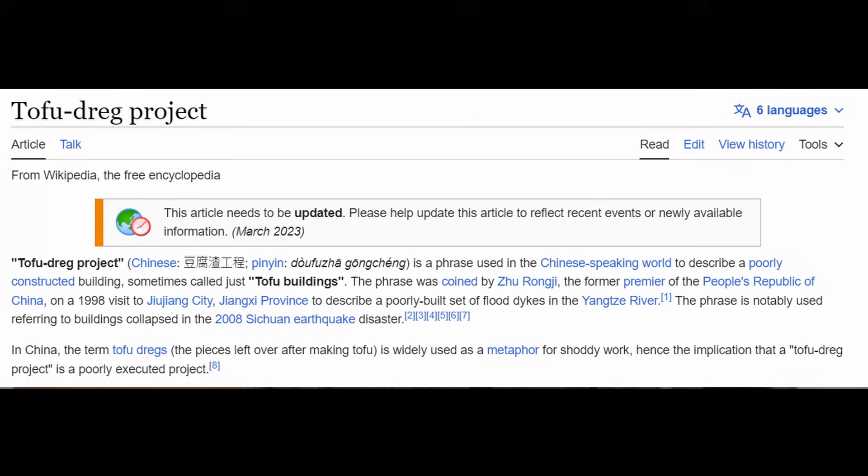Let's start out with the definition. Tofu drag project is a phrase used in the Chinese speaking world to describe a poorly constructed building, sometimes called tofu buildings. Apparently this phrase was coined by a former premier of the People's Republic of China in 1998. So this isn't a term a Westerner came up with, although it's been used to describe buildings in other countries.